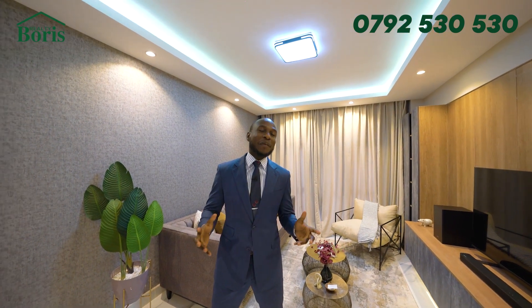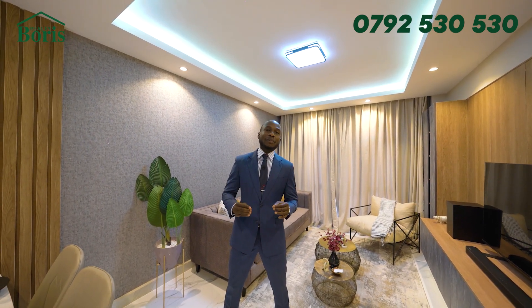Welcome back again. We're back in Kilimani. It's your guy, Boris Yeltsin, the Wolf of Real Estate. I'm in Kilimani today in a one-bedroom house going for only $6.5 million. I want you to go with me. Let's go see it, and I believe you'll love it.